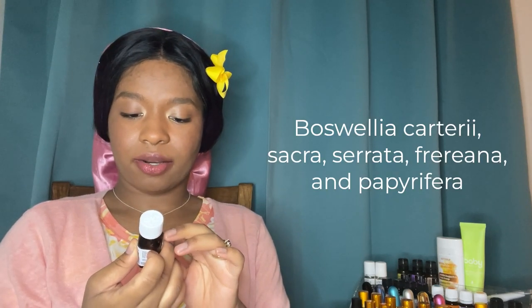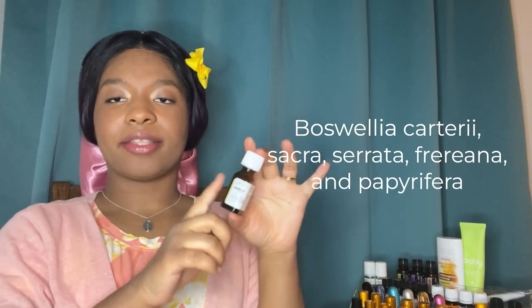Then frankincense — this is boswellia sacra. This brand is from a local health food store; the brand is Acaia. Our chiropractor recommended frankincense and lavender for sleep, especially for Mariana. They smell great together. Frankincense is great for skin too — it's also in my DIY face toner. I think that covers all my single oils, so now I'll get to my blends.